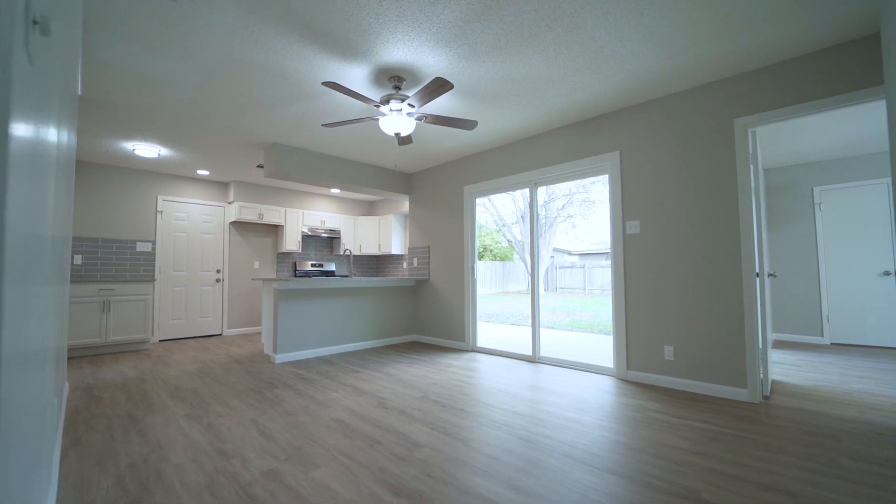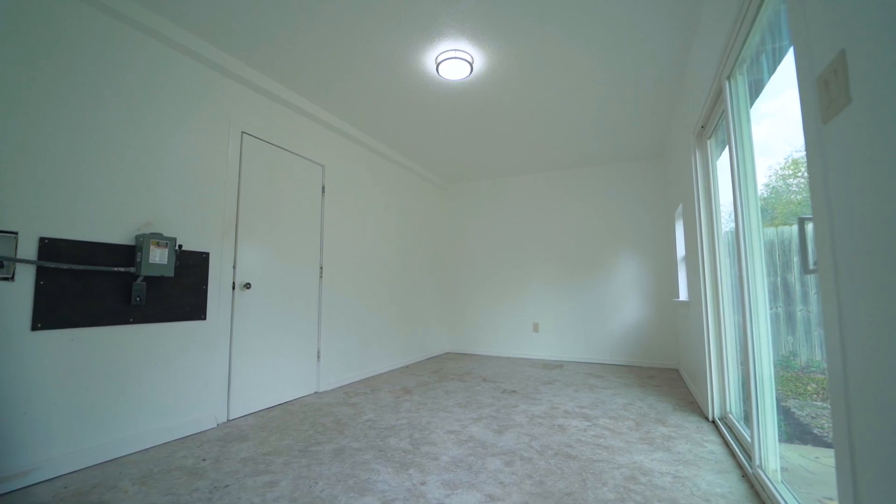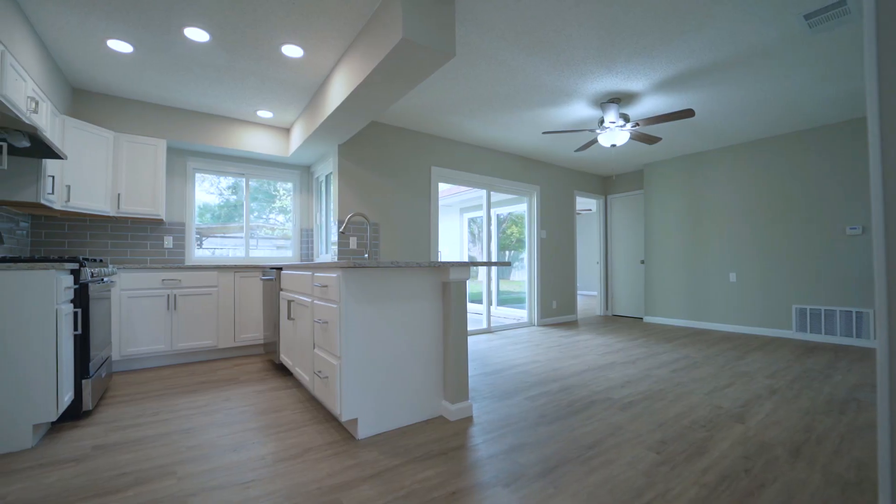With two living areas and great natural light in this home, it features numerous possibilities for decor at your preference.